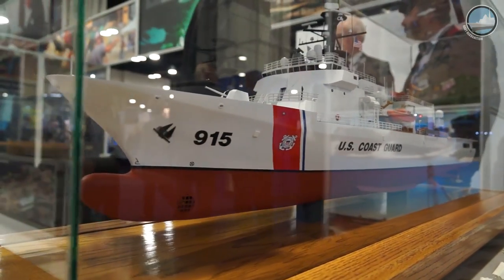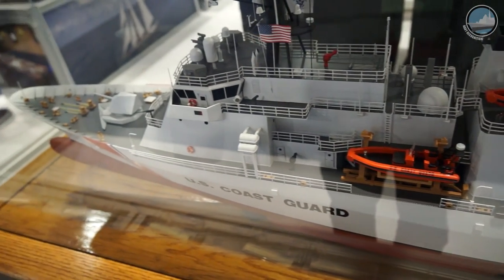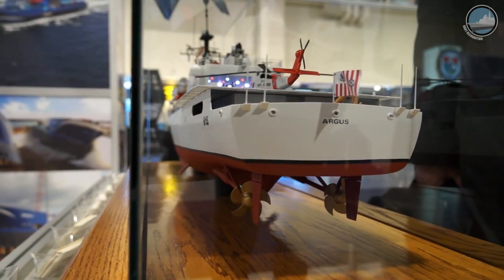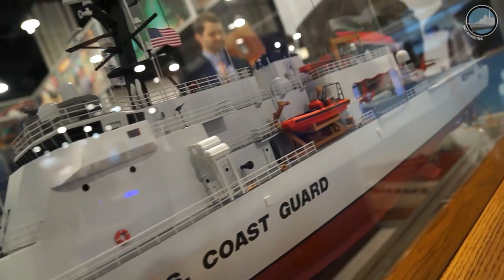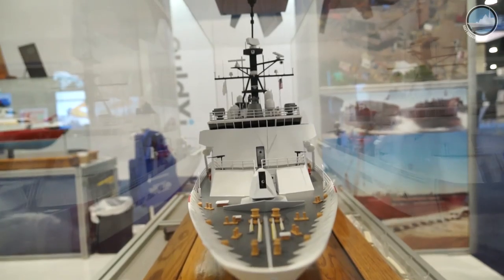I'm very excited about the offshore patrol cutter. The project started during my time as commandant of the Coast Guard, when about 12 companies were competing to build it. After a down-select to three companies, the Coast Guard ultimately selected Eastern Shipbuilding Group, which provided the most affordable and capable design. The offshore patrol cutter will be a project of 25 ships built for the United States Coast Guard, giving them much increased capability, greater range, better technology, and better living conditions for the crews that serve in them.